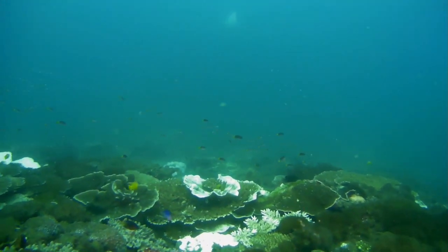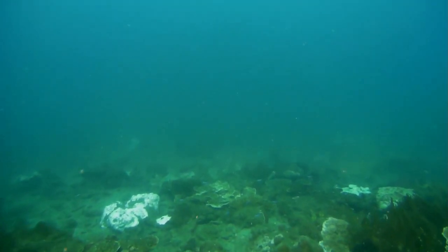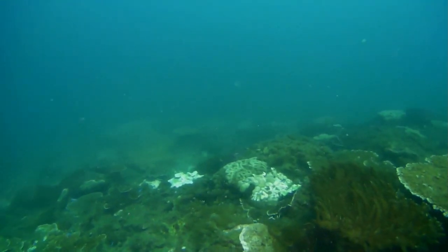A pretty little blue damselfish. As the drone moves deeper, you can see areas where there are large soft corals.